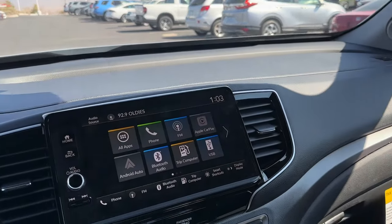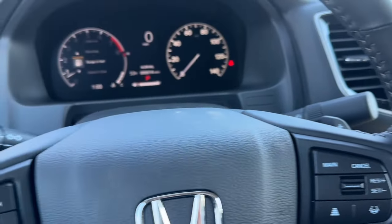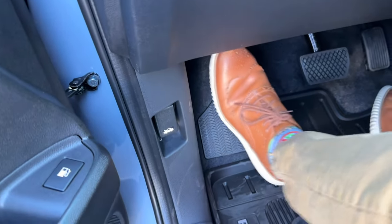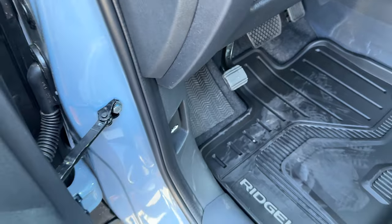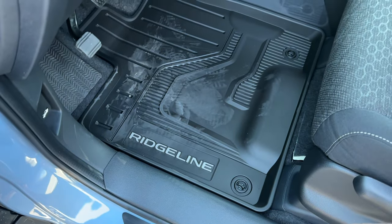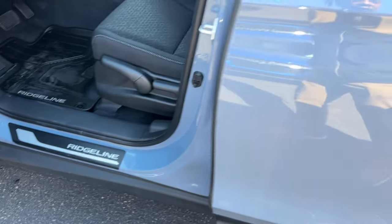On the sun visor you get a mirror but no light, which is okay because this is a base model. The emergency brake is still a pedal — you push it to engage and disengage. It's not like the Pilot where you get a button, and you don't have the brake hold feature. The all-season floor mats here are from a PPO package — normally only the Trail Sport comes with all-season floor mats standard.